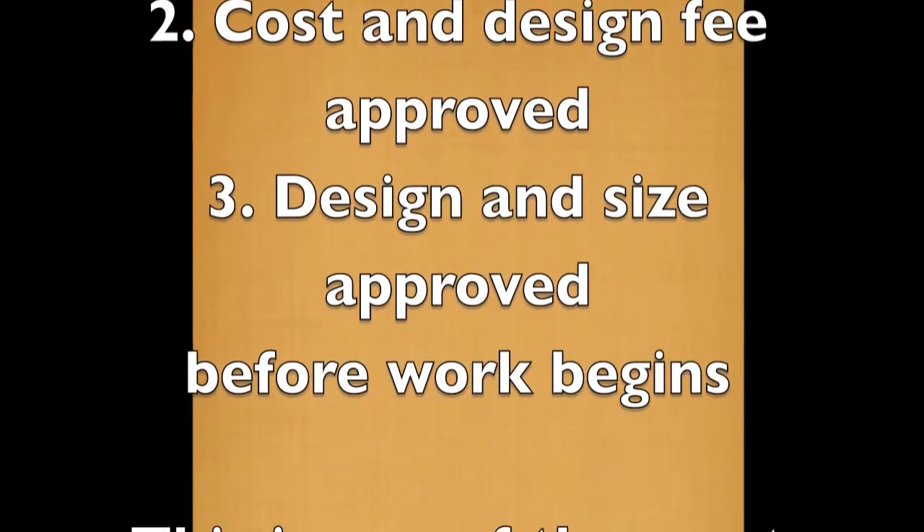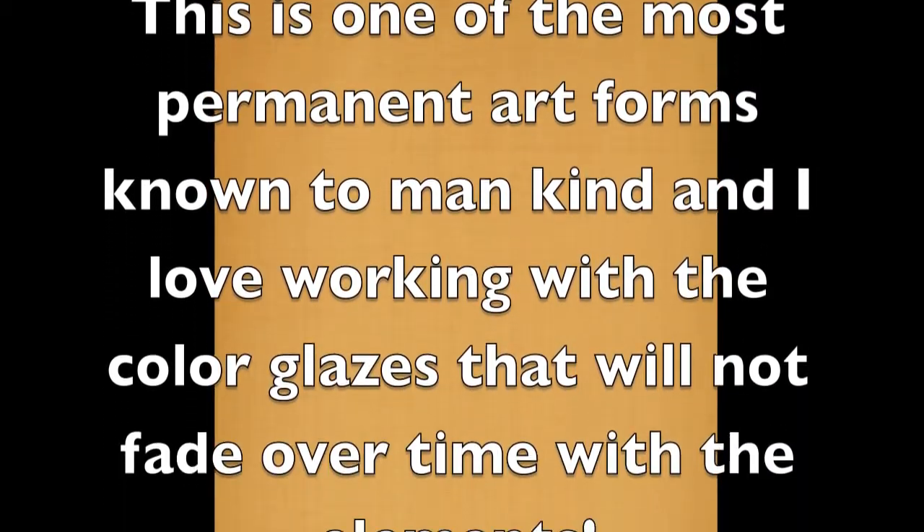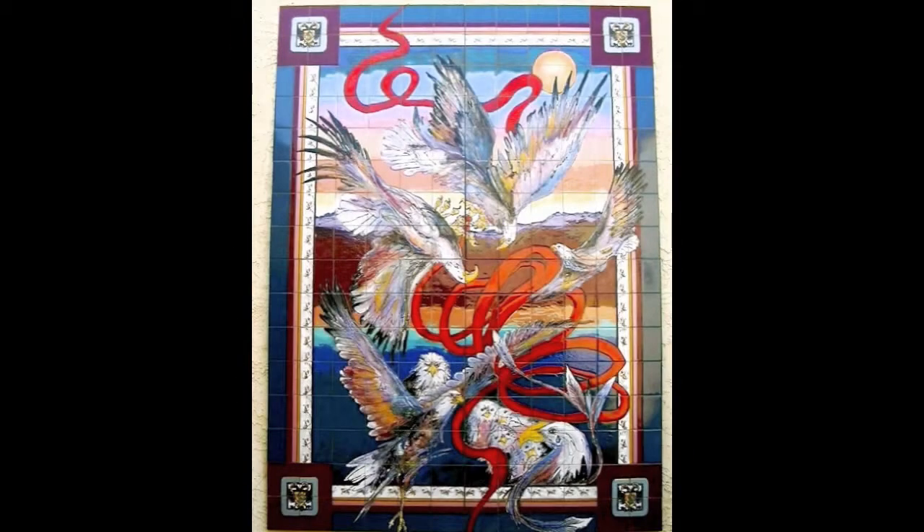My tiles can be permanently installed or mounted on removable panels. What I'm about to show you was a six-by-eight-foot mural for a client in Scottsdale, Arizona, and he loved bald eagles. Thus, you have the title of this: Courtship Flight.